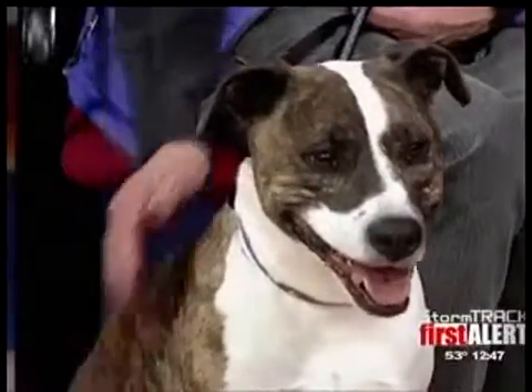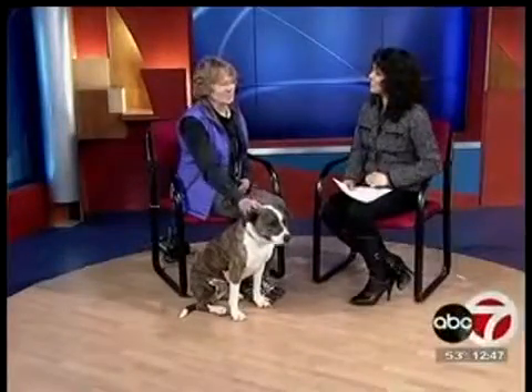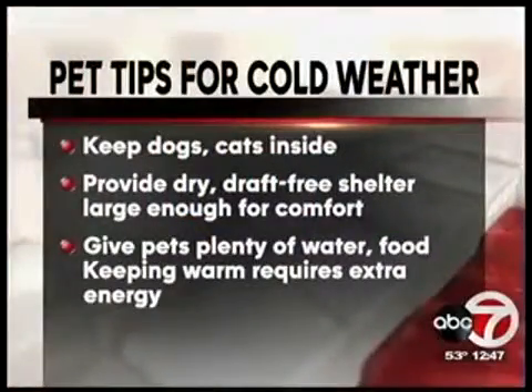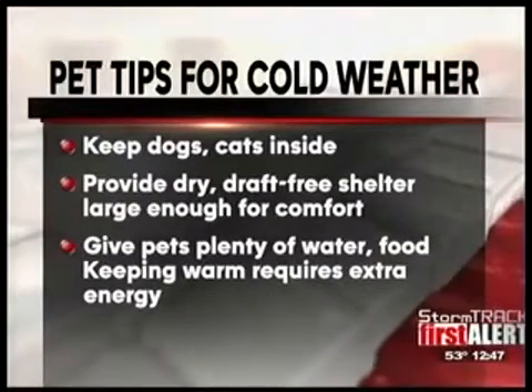Senior pets are wonderful. I have two senior pets and they're just so nice and calm. That's exactly what you need. As you can see, Jenna's very, very calm today. The weather is cold right now, and we were talking about what to do to make sure that your pets stay warm, because if you're cold, they're cold.